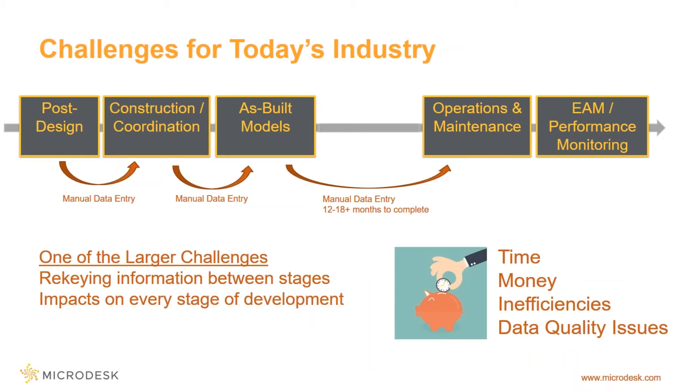That data from the asset management system would flow back into the model and be used to visualize what's happening in ongoing operations and maintenance. Back then, this technology didn't exist. 3D models were becoming mainstream, but not linking them to operations and maintenance systems. Fast forward to today — not only is the scenario real, it's happening now.